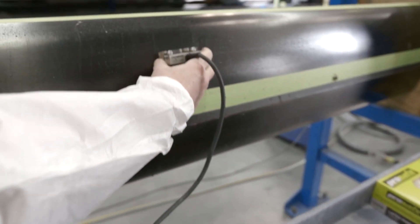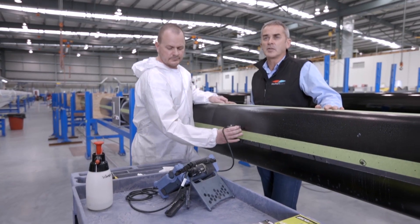Southern Spars ultrasounds all of our composite structures before they leave the factory to ensure the laminate is absolutely perfect.